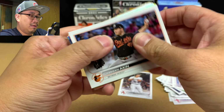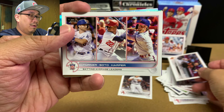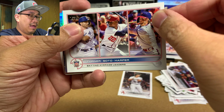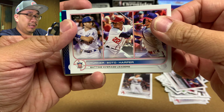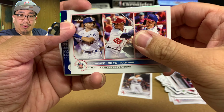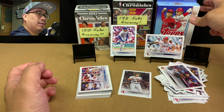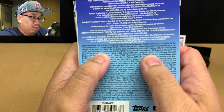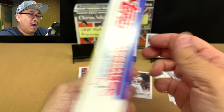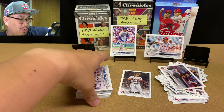Keegan Akin, and then we did get a blue parallel — it's a Brewer. The blues are one out of three packs. Royal blue, one out of three hangers — you will get a blue. That's not too bad.